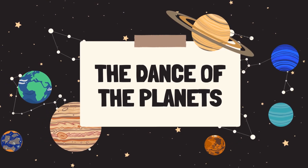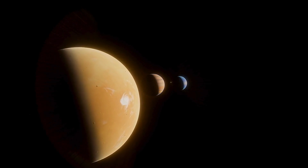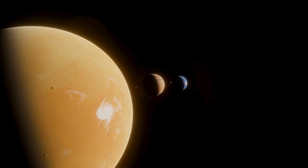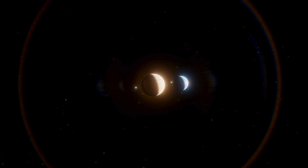The Planet System. Imagine our solar system is like a big dance party in space. Each planet has its own special dance moves as they twirl around the sun.